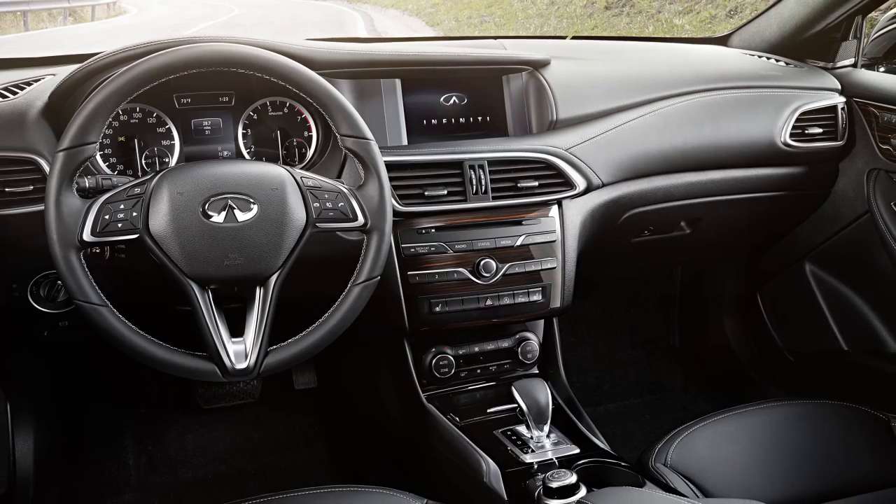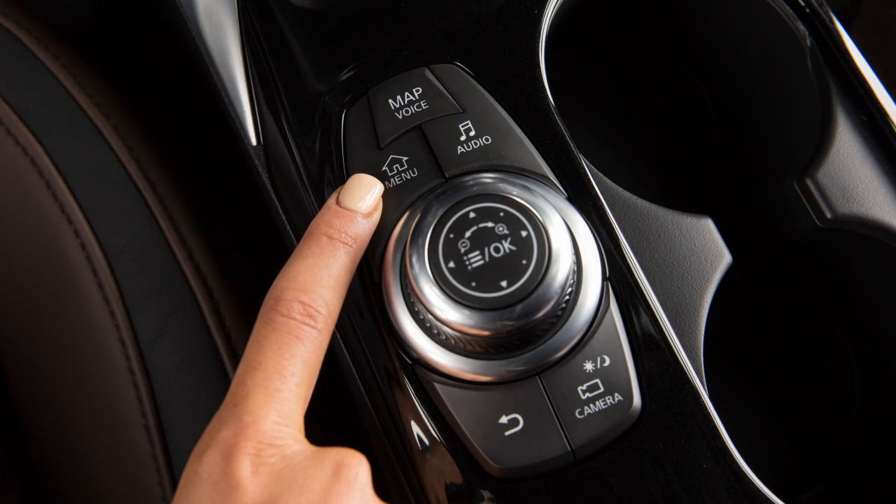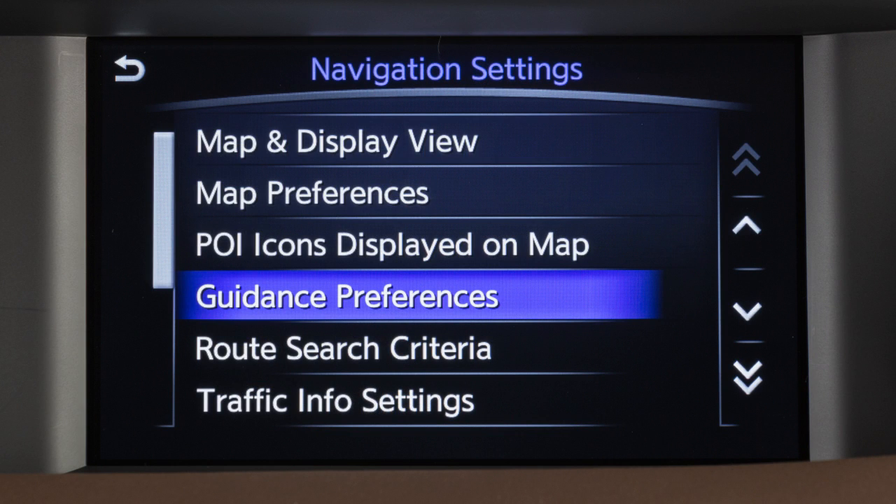To enable, disable, or adjust the volume of the voice guidance, press the Menu button, touch Settings, Navigation, then Guidance Preferences.